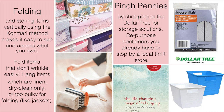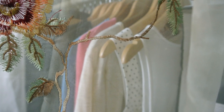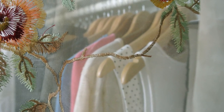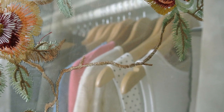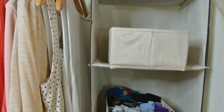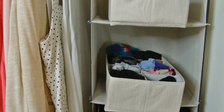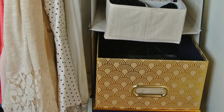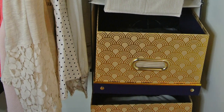Marie Kondo specifically recommends repurposing shoe boxes in order to contain folded items. You can spend as little or as much as you like on storage solutions. The best way to pinch pennies is to repurpose items you already have around your home, which also gives you a chance to think creatively about storage. If you really feel like you need to purchase a specific storage solution, I personally recommend going to your local vintage or thrift shop, or visiting a super discount store like Dollar Tree.